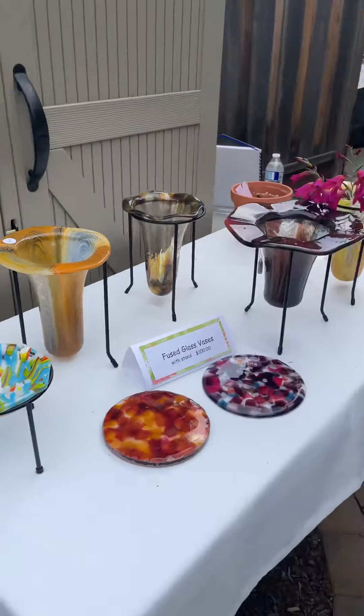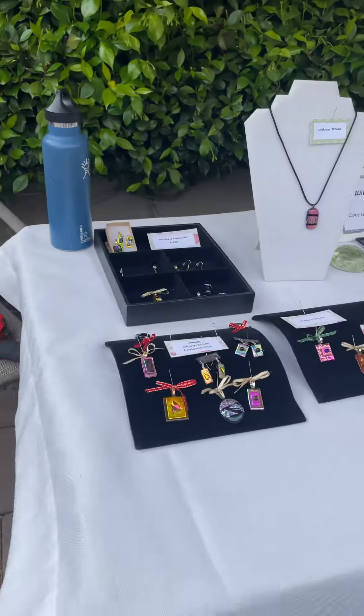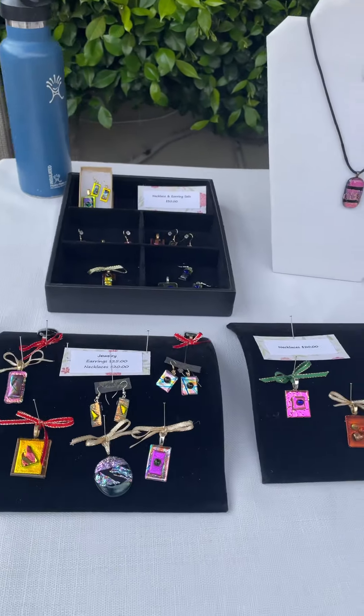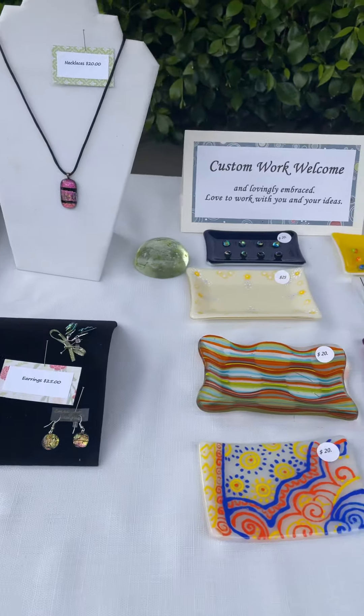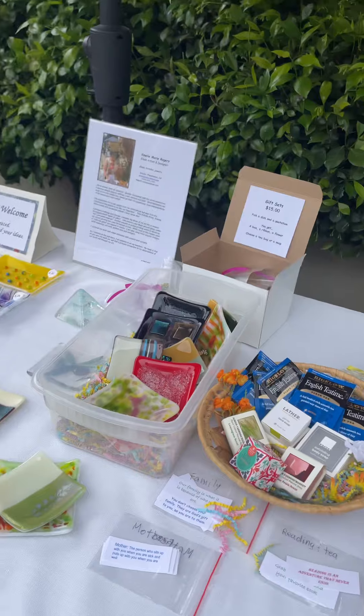And continuing on to this table, we have jewelry — great gift ideas, great for yourself. Lots of great art here.